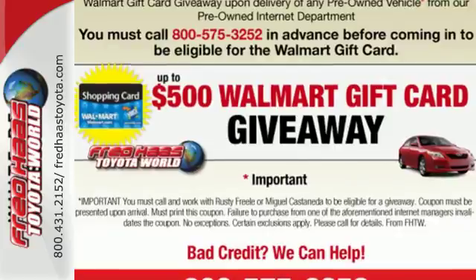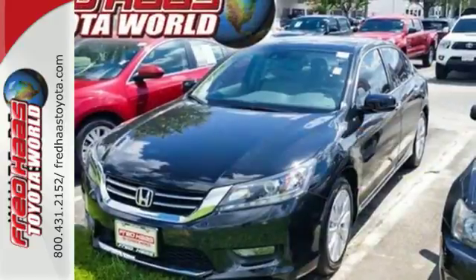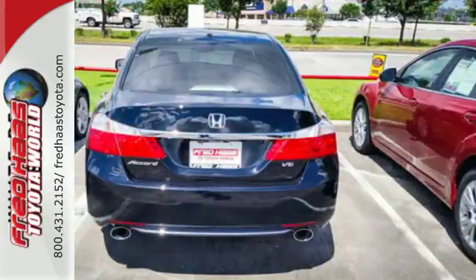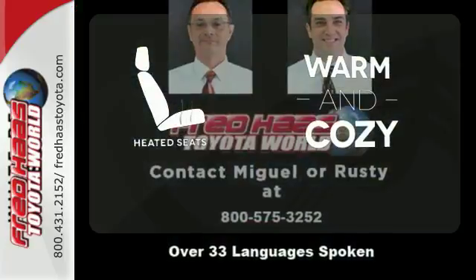It features an eco-assist system, active sound control, a rear view camera, vehicle stability assist, and an intelligent multi-information display with an 8-inch high resolution screen. Wrap yourself in the comfort of heated seats.